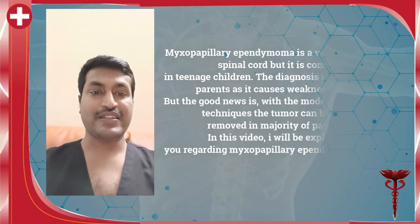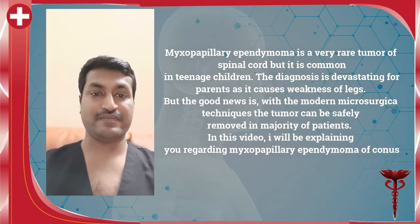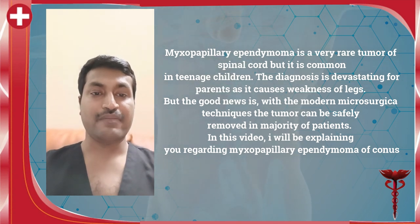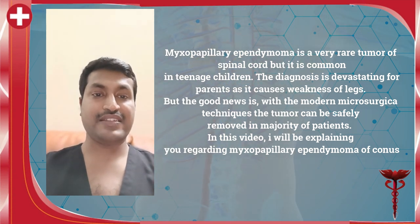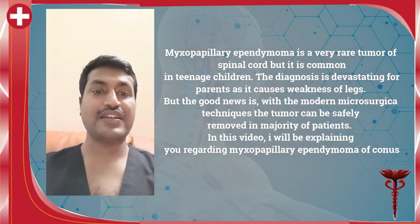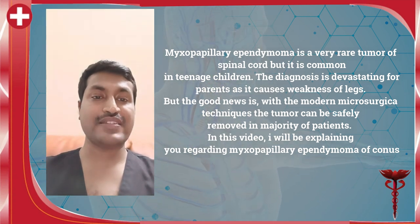Myxopapillary ependymoma of the spinal cord is a very rare tumor but it is very commonly seen in teenage children. The diagnosis is devastating for the parents as it causes weakness of both the lower limbs in the children, but the good news is with modern microsurgical techniques, in the majority of cases the tumor can be safely removed. In this video, learn everything about myxopapillary ependymoma of the conus spinal cord.